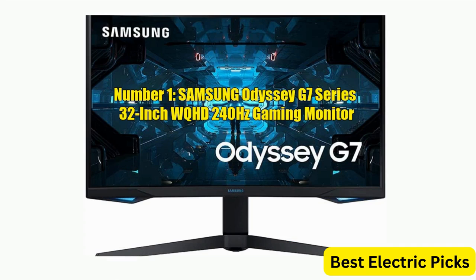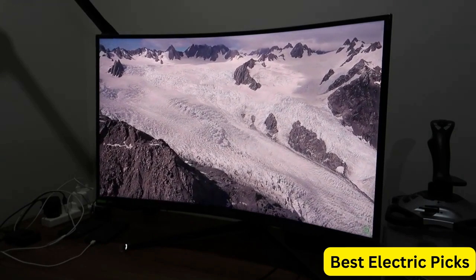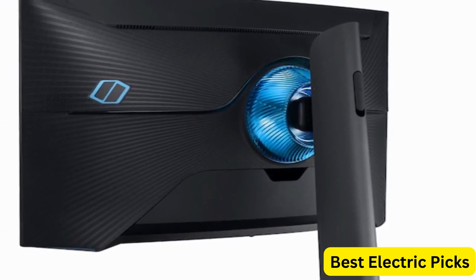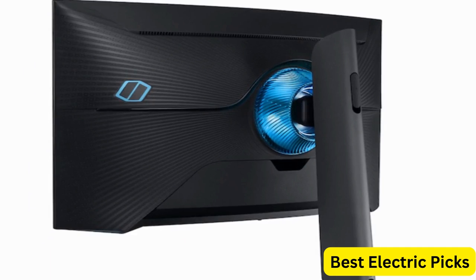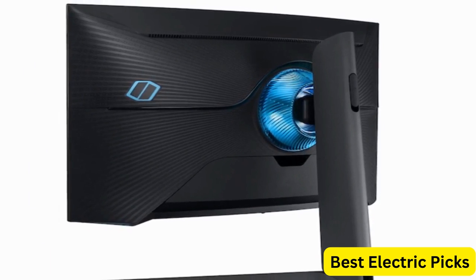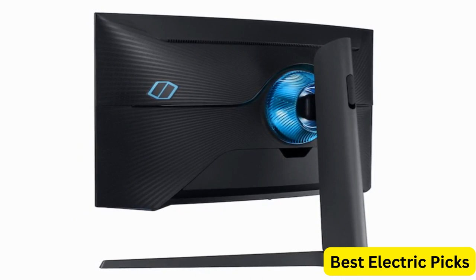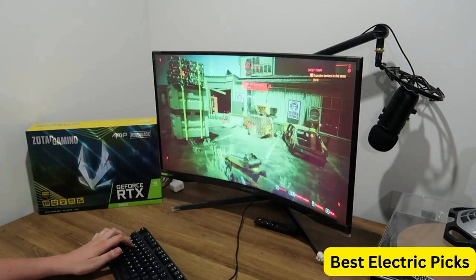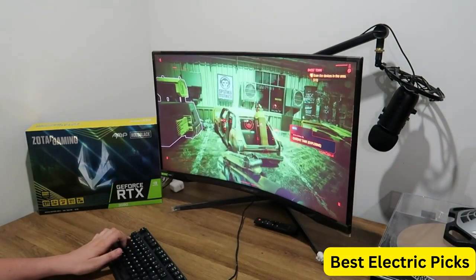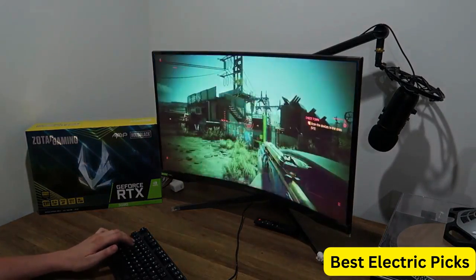Number 1: Samsung Odyssey G7 Series 32-Inch WQHD 240Hz Gaming Monitor. The Samsung Odyssey G7 Series 32-Inch WQHD Gaming Monitor is a powerful and immersive display designed for serious gamers. With a 2560x1440 resolution and a 240Hz refresh rate, this monitor delivers stunning visuals and smooth gameplay that will keep you engaged for hours. The curved design creates a more immersive gaming experience. With a 1ms response time, this monitor is incredibly fast and responsive, minimizing motion blur and input lag.